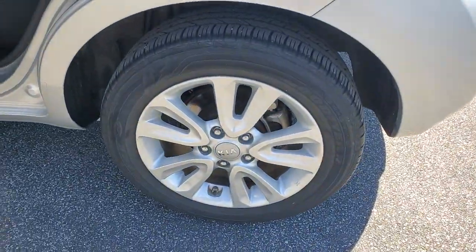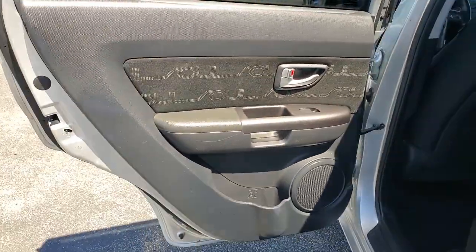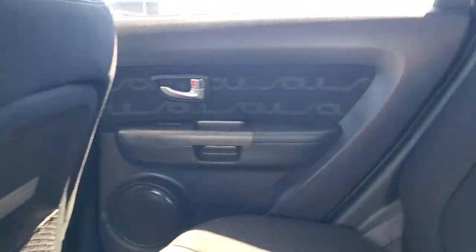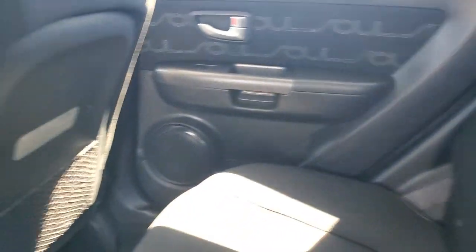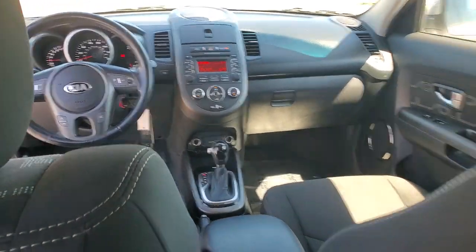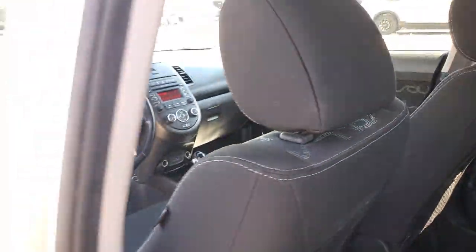These are just some of the great options this vehicle comes with: keyless entry, satellite radio, heated mirrors, aluminum wheels, steering wheel audio controls, Bluetooth connection, stability control, leather steering wheel, traction control, and pass-through rear seat.